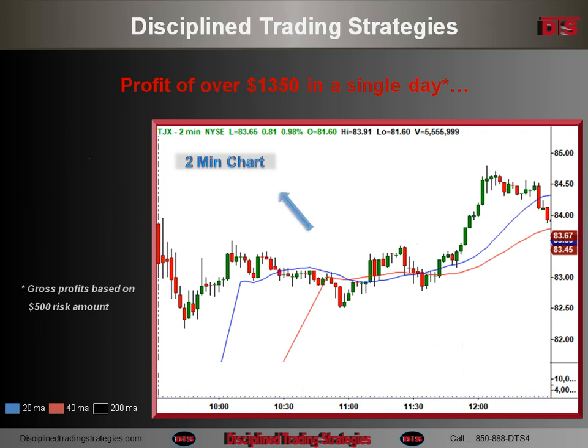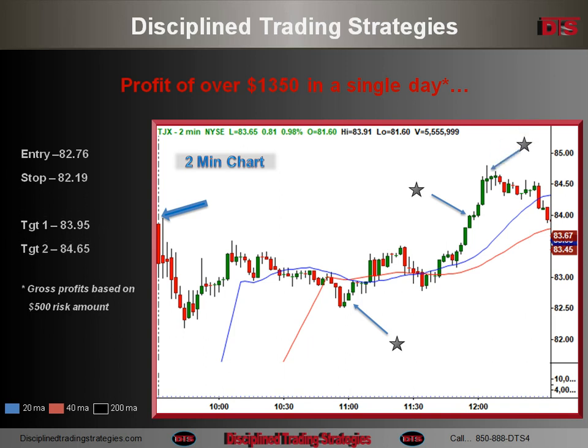On the 2-minute chart, you can see the gap up that day. It fell throughout the beginning part of the day. At 11 o'clock, a little bit after, I caught that entry there at $8,276 with a stop under $8,219. The stock started up a little bit the first half hour, and then had a really nice run going into noon. First target, $8,365 on the fly, and second target hit the goal and really got very close to what turned out to be the high of the day at $8,465.